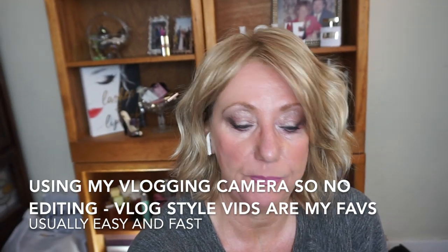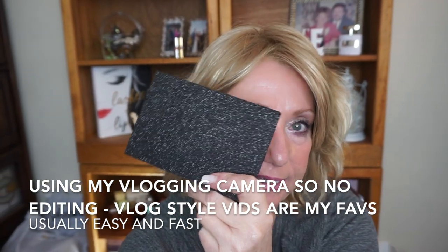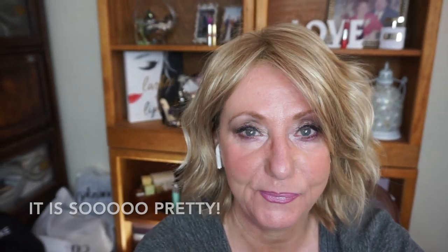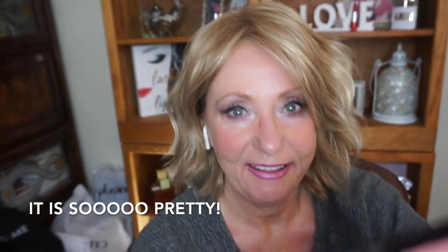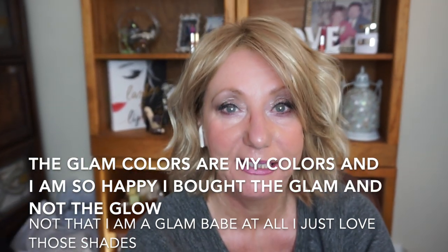I decided to play around with my Lancôme eyeshadow blush palette that I got in the Christmas kit. I wanted the glam look and this is what the colors look like. I did pretty much everything you're seeing on my eyes, with the exception of my eyeliner which is my Urban Decay black liner, and my eyebrows.